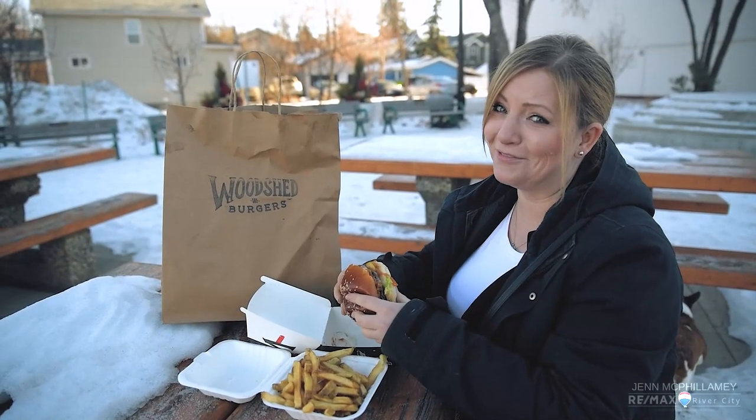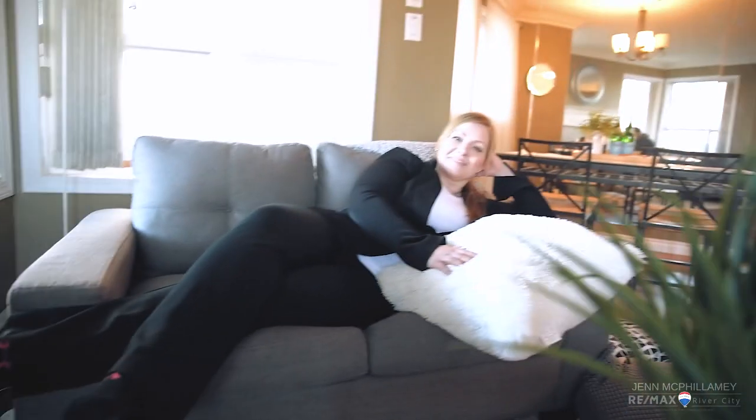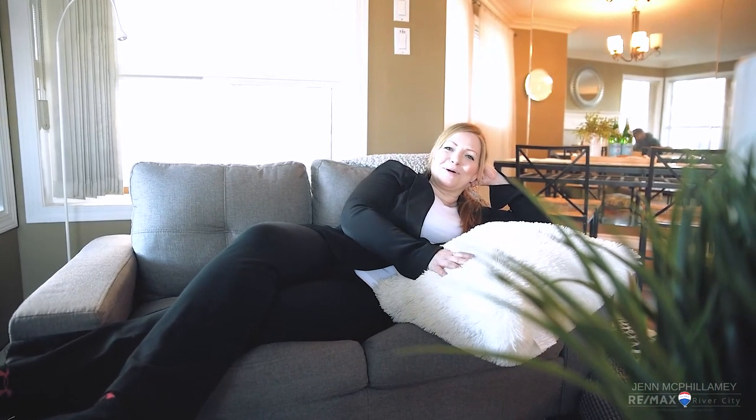I seriously love this place. I'm back here in front of the fireplace, just thinking about all the amazing things this place has to offer — like it being a two-bedroom, two-bathroom with a huge primary suite, underground parking, car wash, AC, in-suite laundry, with all access to 124th Street. This place is awesome. If you want to take a look, you can book your private showing with me. I'm Jen McPhillamy with RE-MAX River City — you expect the best, I do the rest.